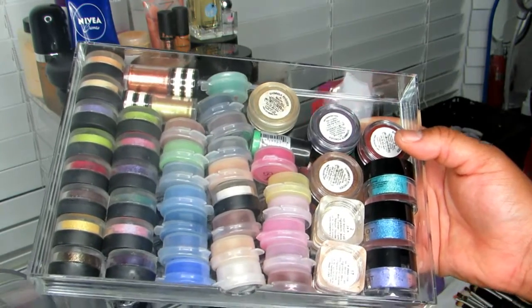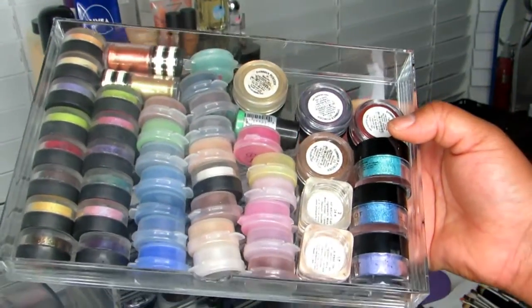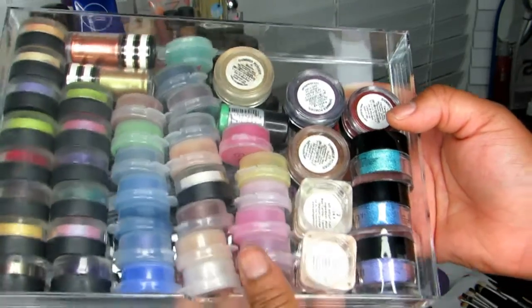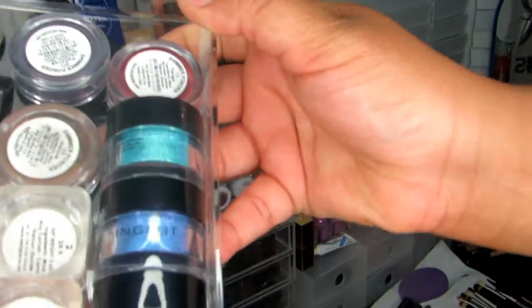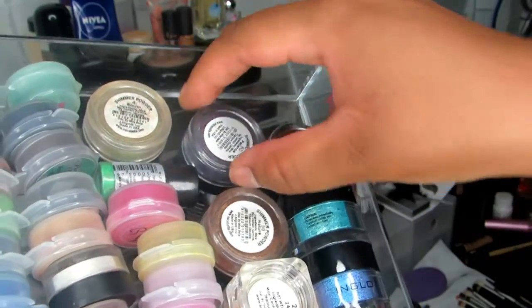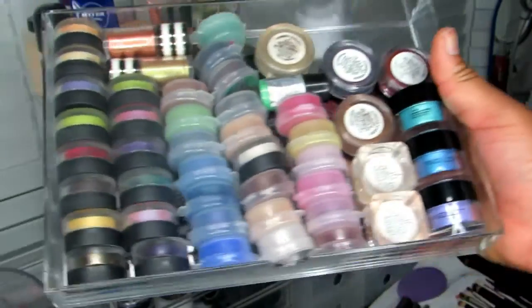In the pigment drawer I have quite a few MAC loose pigments in sample sizes, clear ones from Pure Lux Pigments, two small MAC pigments, three from Inglot which are really pretty, four from Mica Bella, and one from NYX. I have a lot of pigments overall.